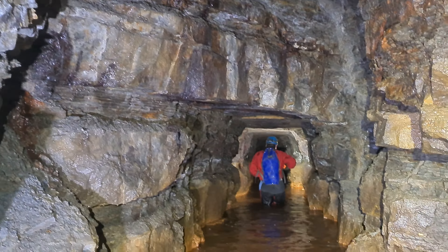It is very, very wet in here. I hope it's worth it. And it tastes of iron as well.